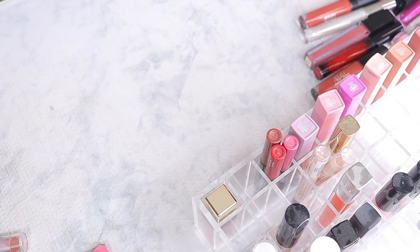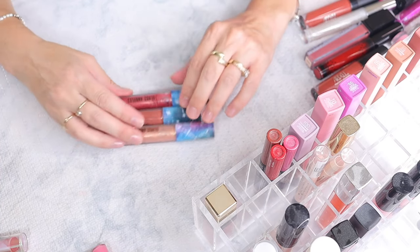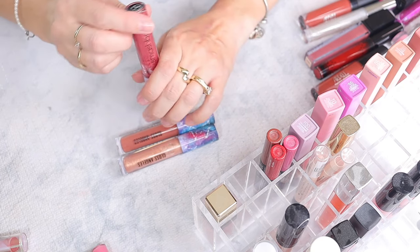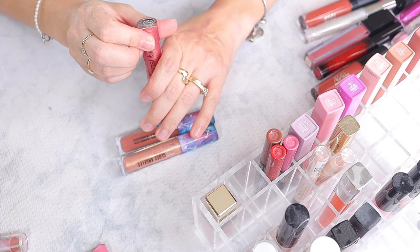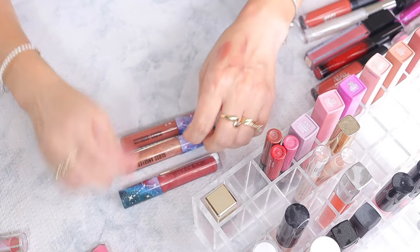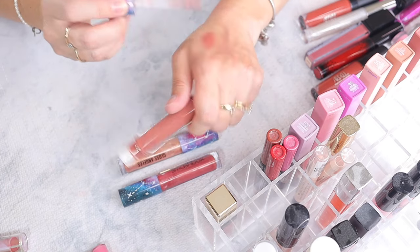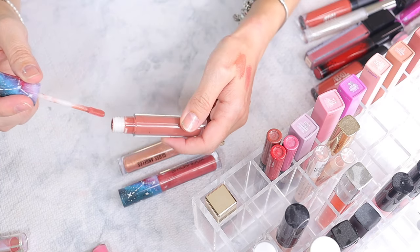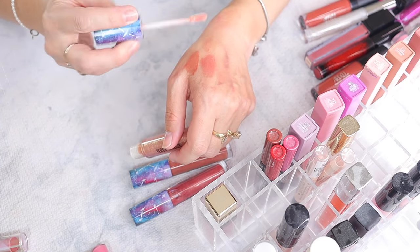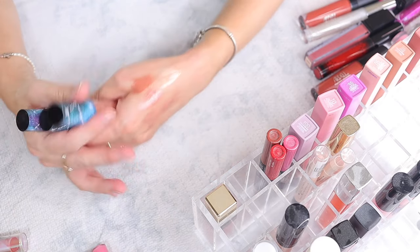Let's move on to Smashbox — I have three. These are the Gloss Angeles lip products. Shade Mercury, shade Beachy Keen — a nice brown without sparkles, and shade Shimmer. They're all so pretty lip glosses and I want to keep them all, so I'm keeping all of the Smashbox ones.